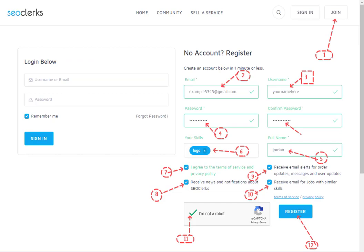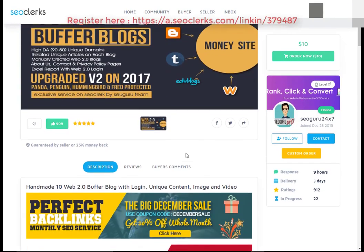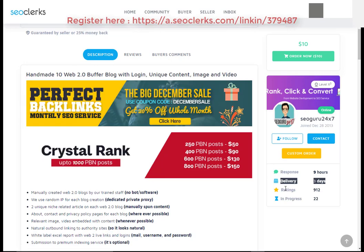After that, you will need to register on SEOClerks. You can buy this service or any service you want using PayPal, Bitcoin, or credit card payment methods. You can also check the service delivery time, service rating, and order progress.